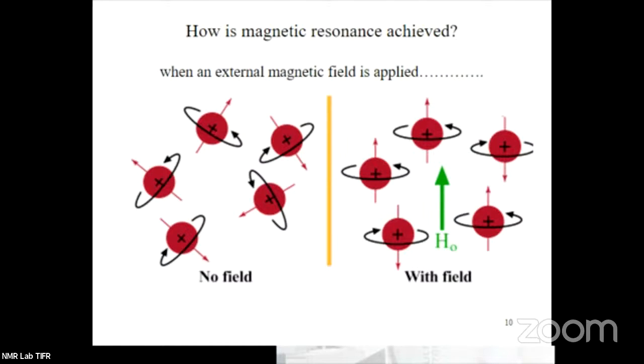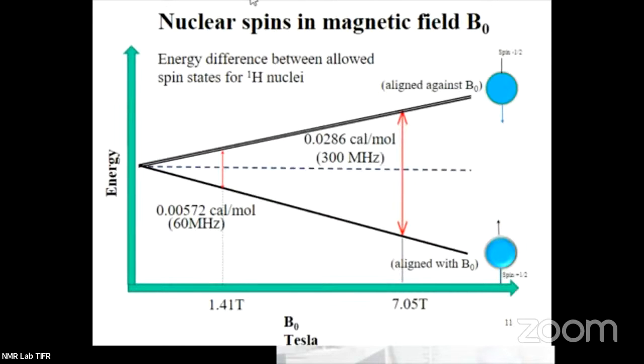This is the point where we can talk in quantum mechanical terms. As soon as the magnetic field is present and your sample is in it, the energy levels of that spin system are quantized. The spins which are aligned with the field are at a lower energy level and those aligned against the field are at a higher energy level. The difference in energy between the levels depends on how high the magnetic field is.